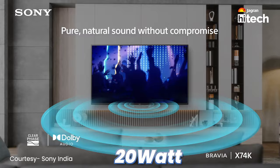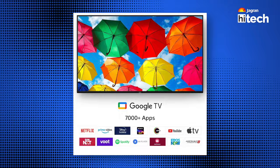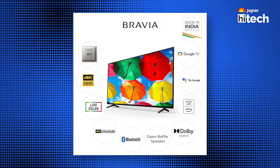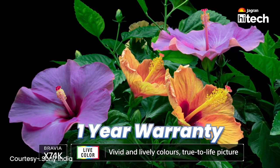If you talk about sound output, you get a big sound output. For connectivity, you get 3 HDMI ports, 2 USB ports, latest Bluetooth and Wi-Fi. The operating system is Google TV, which is easy to use. You also get an X1 4K processor, which is a good TV processor. All the latest OTT platforms come pre-installed, and you can cast from your phone. There is also a comprehensive warranty.